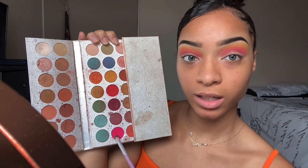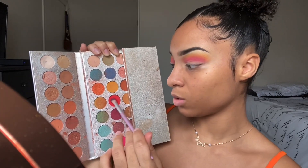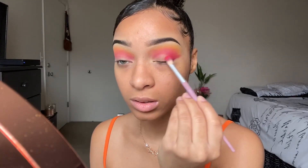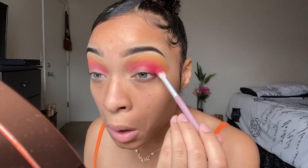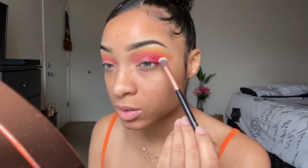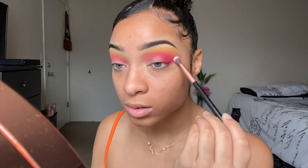Next I'm gonna go back in with this pink and also dip it into this orange-reddish color, and I'm going to go in the corners. I'm going to blend the pink, then cut the crease using this Juvia's Place Concealer.